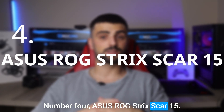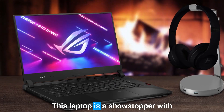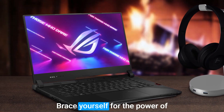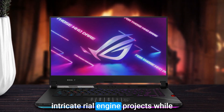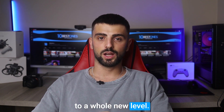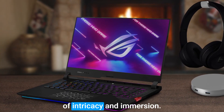Number 4: ASUS ROG Strix SCAR-15. Get ready to be blown away by the ASUS ROG Strix SCAR-15, the ultimate choice for Unreal Engine 5 enthusiasts. This laptop is a showstopper with its exceptional specifications that captivate both game developers and content creators. Brace yourself for the power of the mighty 12th generation Intel Core i9-12900H processor and 16GB of RAM, effortlessly tackling even the most intricate Unreal Engine projects while ensuring seamless multitasking. With an NVIDIA GeForce RTX 3080 GPU, real-time ray tracing and a dazzling 15.6-inch 240Hz display breathe life into your Unreal Engine 5 creations, offering an unparalleled level of intricacy and immersion.